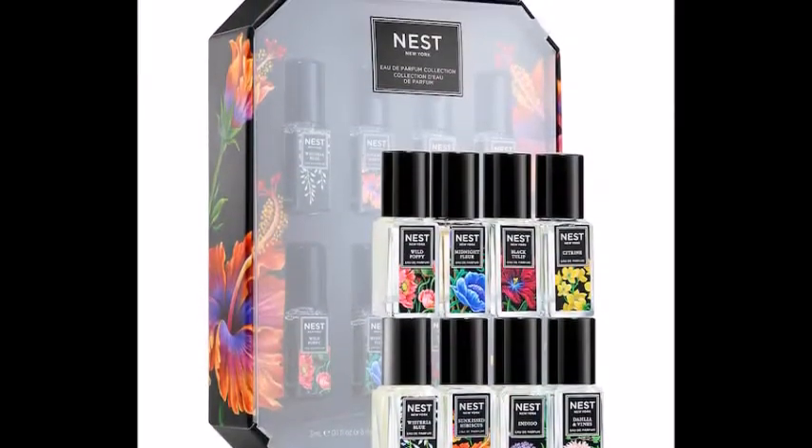Next is the Nest New York Perfume Collection for $40 — a bunch of their little mini roller balls. I know most people hate roller balls and I don't love them, but I don't mind them. I know they get all cloudy from skin flakes, but it's my skin flakes going on my skin, so it doesn't bother me too bad.